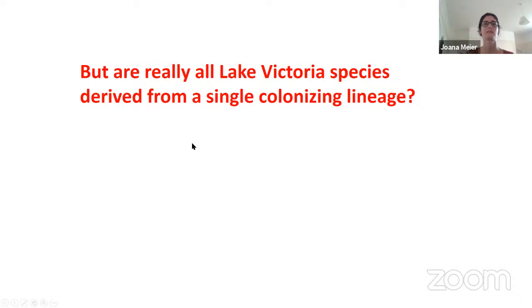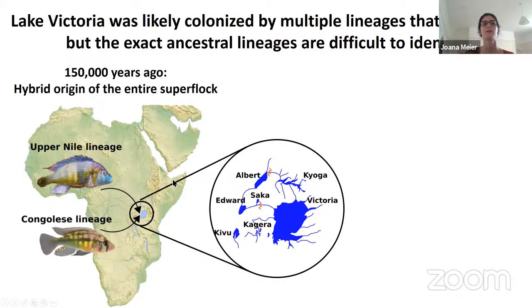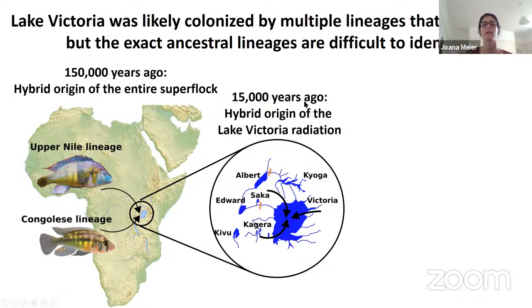So to get back to our question: are all Lake Victoria cichlids derived from a single colonizing lineage? No — the mitochondrial genome tree shows at least two lineages, and the D-statistic suggests additional lineages. It was probably multiple lineages that colonized Lake Victoria, combined their genetic variation through hybridization, and then the Lake Victoria cichlids evolved from this hybrid origin. So we had a hybrid origin of the entire superflock about 150,000 years ago, and 15,000 years ago since refilling of Lake Victoria, we have another hybrid origin of the Lake Victoria radiation from multiple lineages.